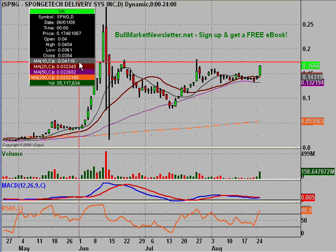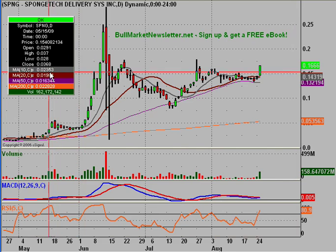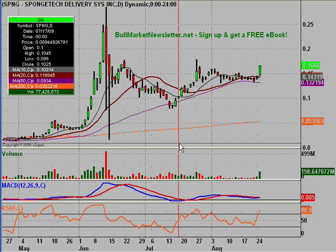Hey, it's ClayTrader and this is our good friend SBNG, Spongebob Delivery Systems Incorporated. Usually I've been trying to do this one every Friday, but after today's move in volume, I couldn't really wait. I wanted to hop on it and try to beat everybody to the million requests I know I'd be getting on it. Hopefully you're seeing this so you don't have to waste your time sending me a request — it's already done.